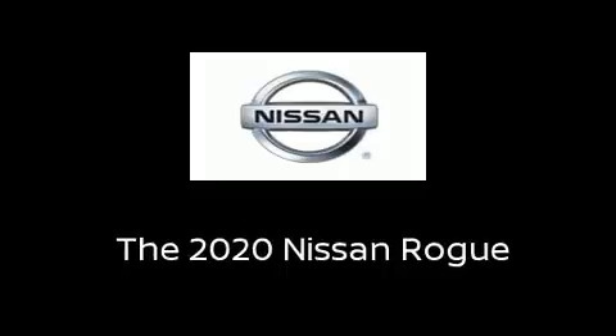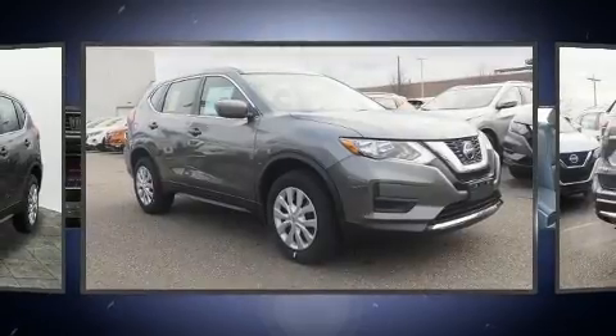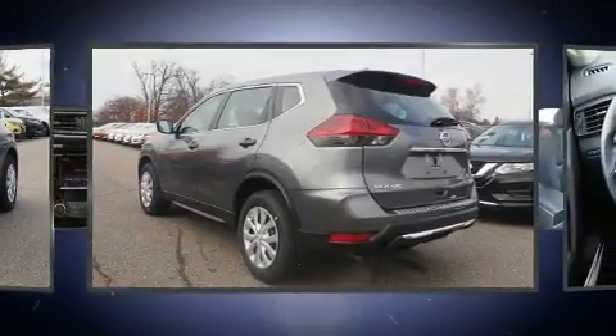Take command of the road in the 2020 Nissan Rogue. Smooth gear shifts are achieved thanks to the 2.5-liter four-cylinder engine, and for added security, Dynamic Stability Control supplements the drivetrain.